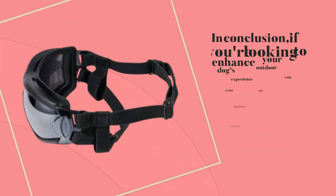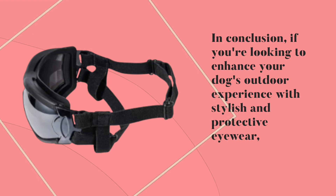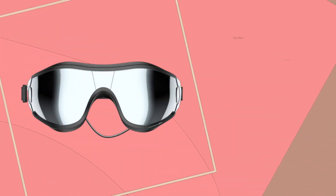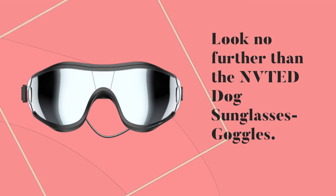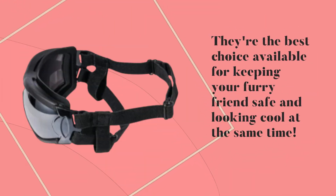In conclusion, if you're looking to enhance your dog's outdoor experience with stylish and protective eyewear, look no further than the NVTED Dog Sunglasses Goggles. They're the best choice available for keeping your furry friend safe and looking cool at the same time.